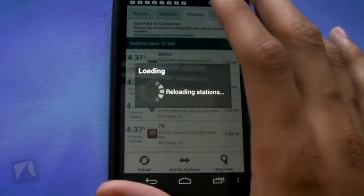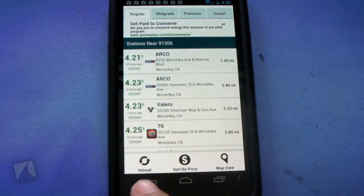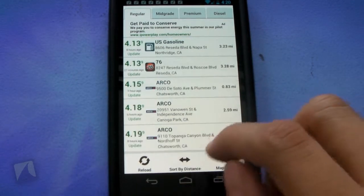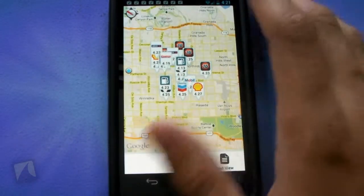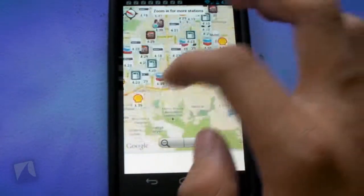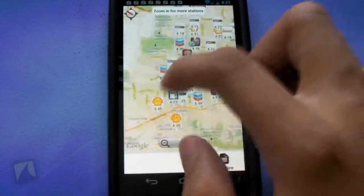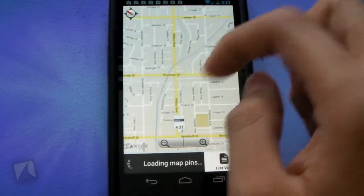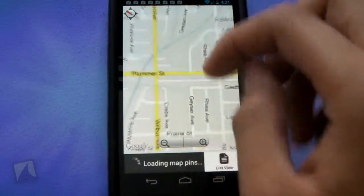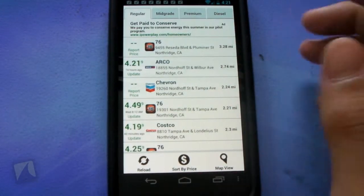On the main screen there are tabs up top: Regular, Mid-Grade, Premium, and Diesel gas. You can also see there's an ad, a reload button down here, and you can sort by price. You can also go to a map view, which loads up all the gas stations. The scrolling is actually pretty smooth — even with all these gas stations loaded up the scrolling stays smooth. You can pinch to zoom in, which is also pretty smooth, and there are zoom buttons. You can jump back to list view from here as well.